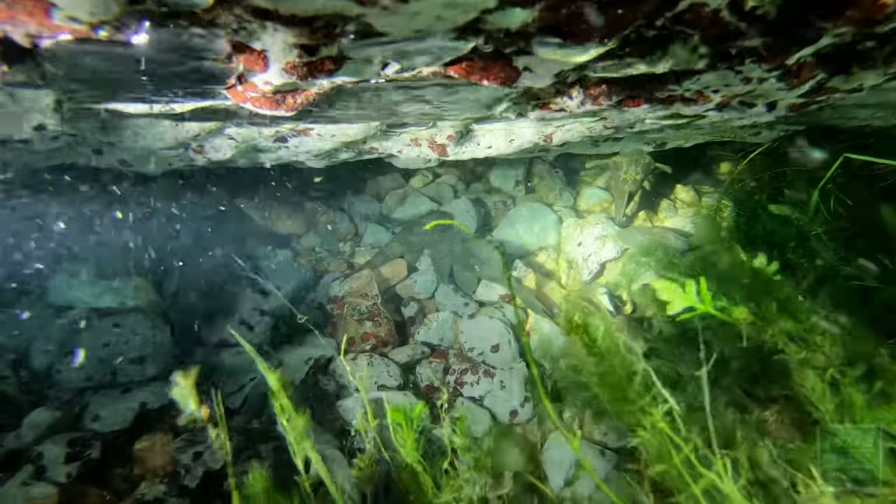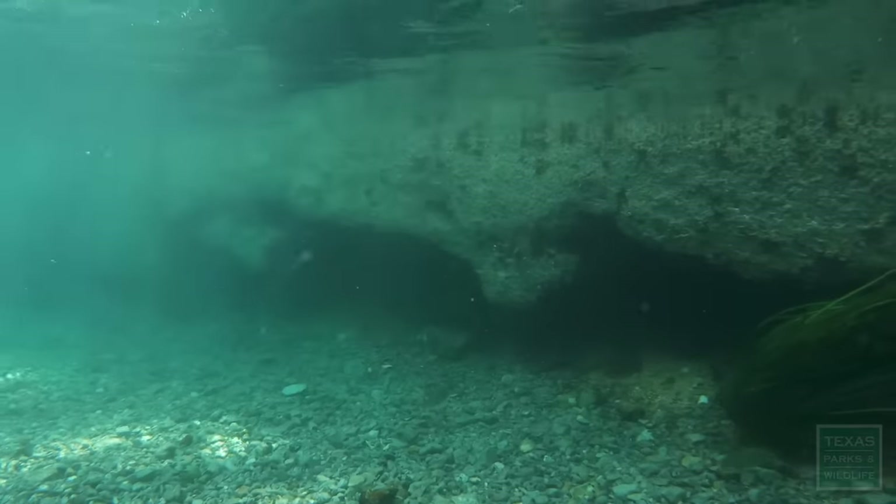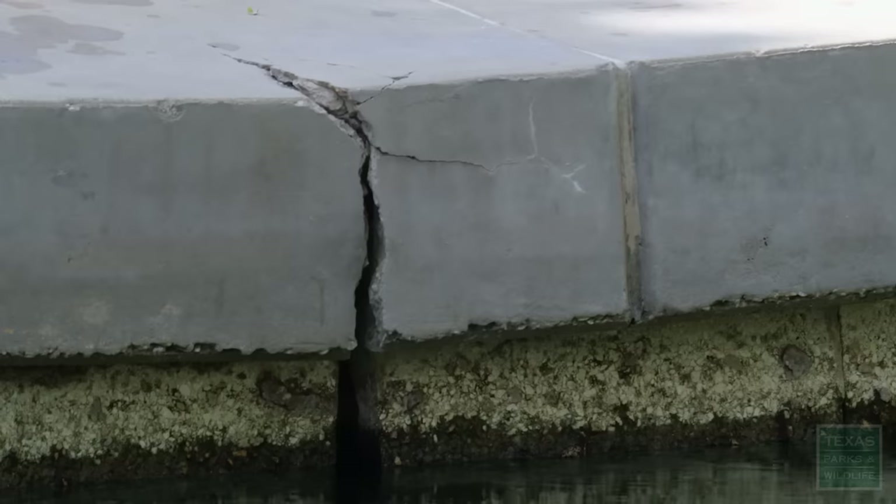They'll burrow up under the bank, up underneath the concrete, and create an undercut. We're concerned about their effects on the erosion that's happening and the bank collapse.